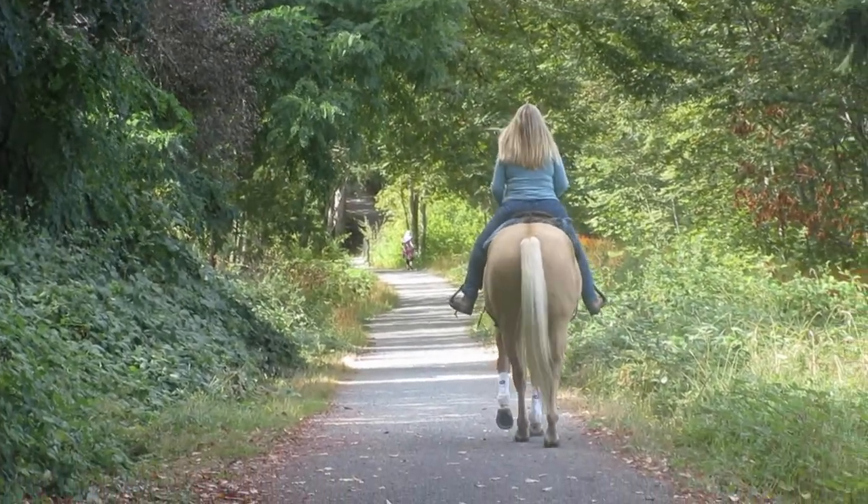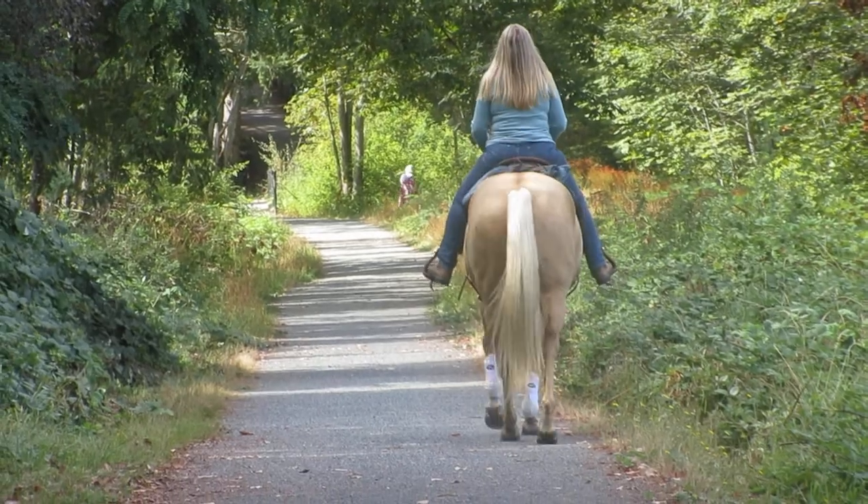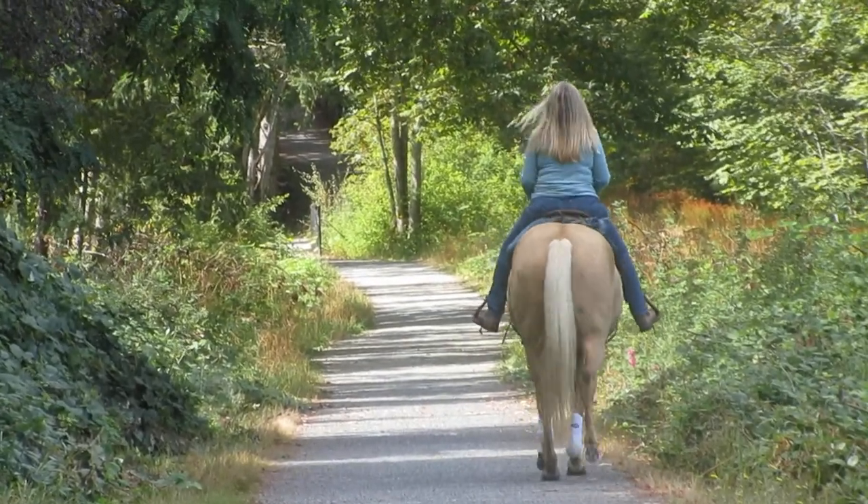There's a blonde on a quarter horse right there. I don't know which is prettier, the horse or the blonde. I think the blonde, because the horse has a blonde tail too. Isn't that beauty?